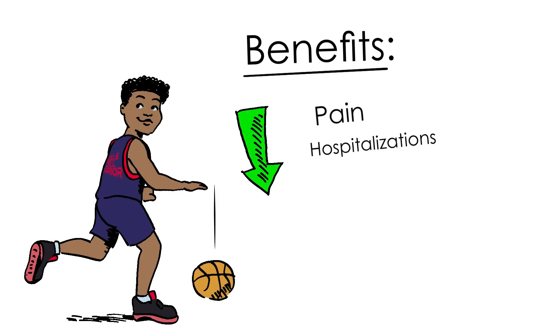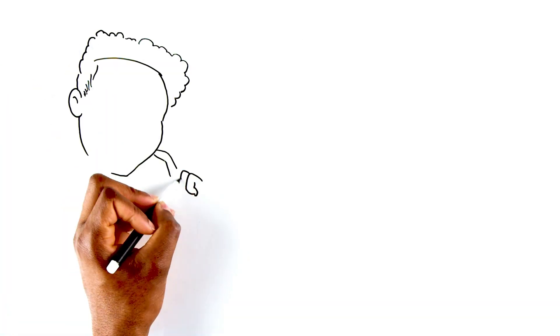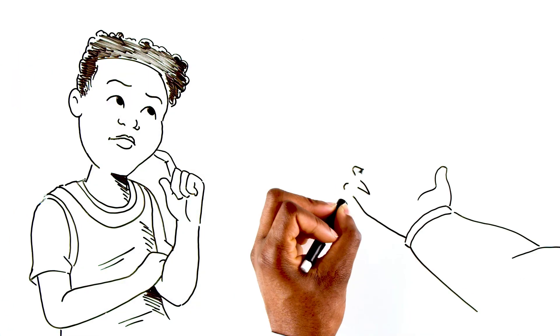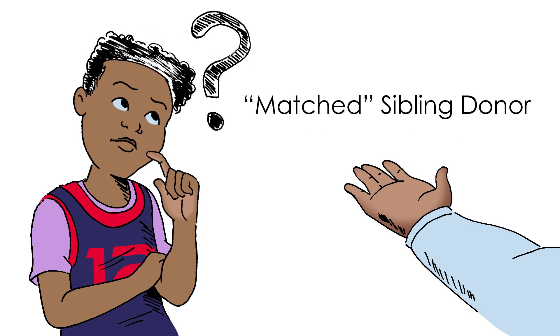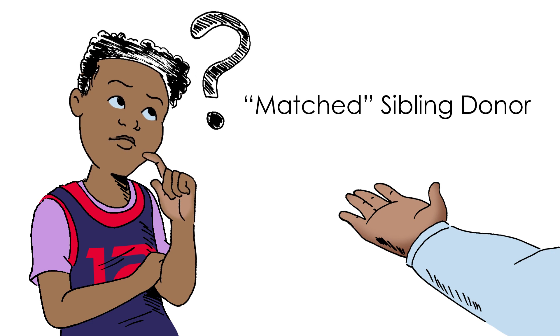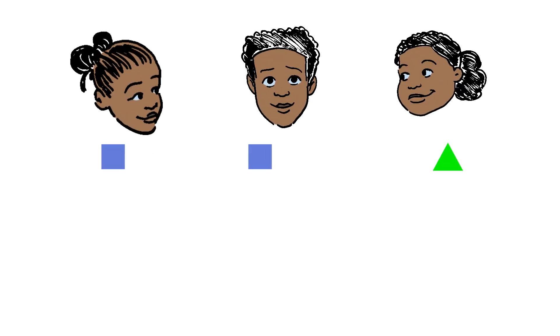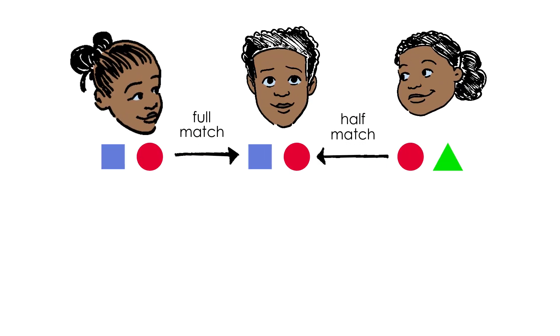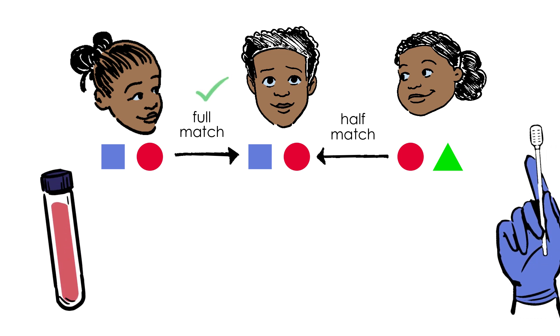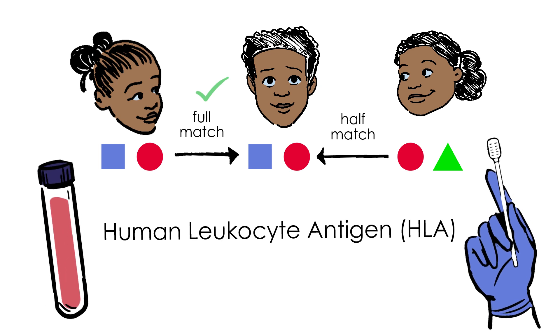BMT offers great benefits. After the process, most people feel better. RJ wants to know more about finding a donor. The best donor is a matched sibling. BMT using a matched sibling donor has been done for over 20 years with a high success rate. Each of RJ's sisters has a one in four chance of being a match. To find out if they are a match, a test called human leukocyte antigen, or HLA typing, can be done with a small amount of blood or a cheek swab.